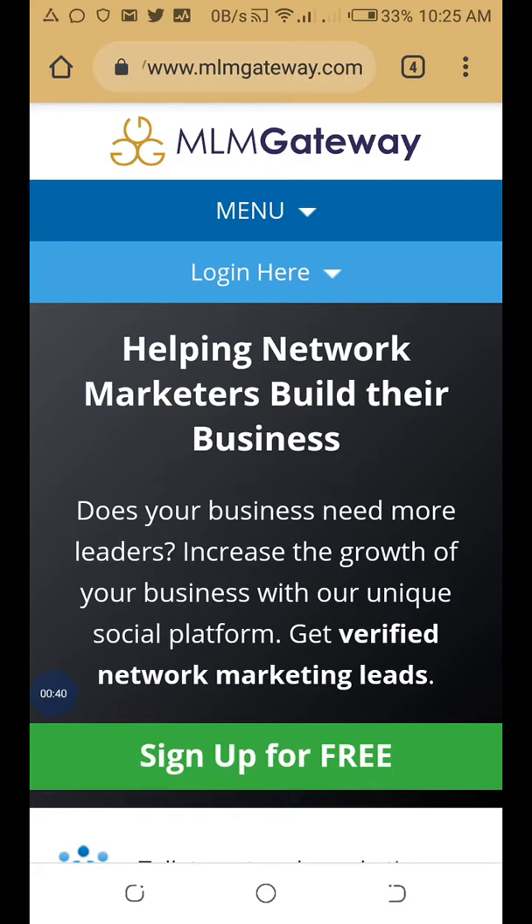MLM Gateway has so many tools you can make use of, including direct messaging of prospects. Most of the people joining this website have interest in network marketing opportunities, so these are targeted leads. You can message them directly — just like direct messaging — sending messages to people you think are interested in your business.